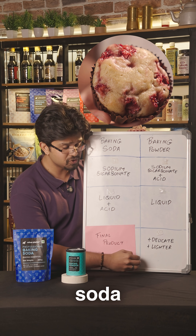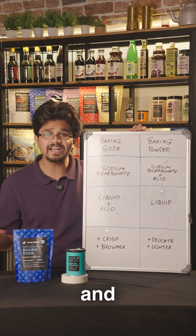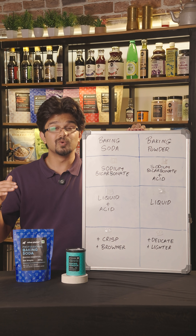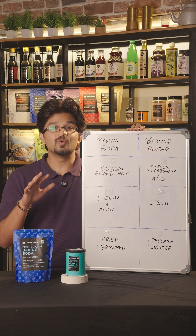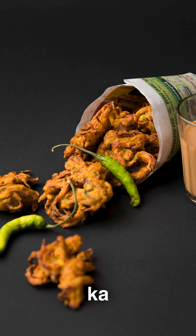Baking powder will give you a more delicate product with a lighter color. On the other hand, baking soda will raise the pH level and improve the Maillard reaction, which gives the golden brown color and a crisp texture — which is why we use it in pakode ka batter.